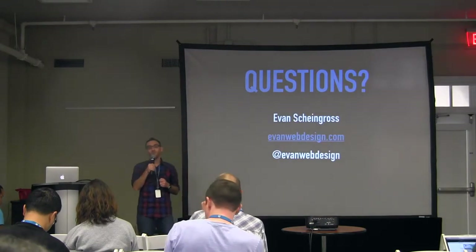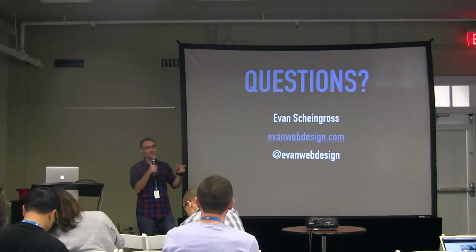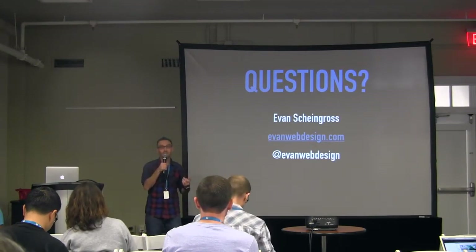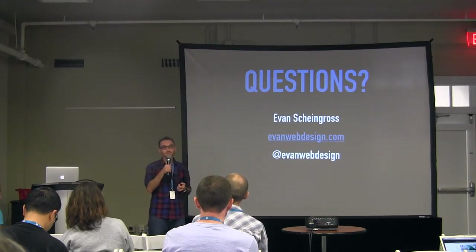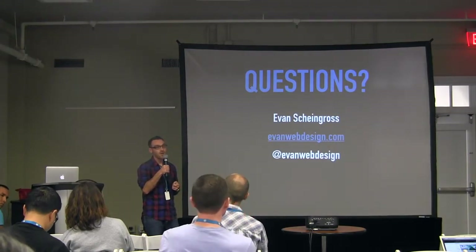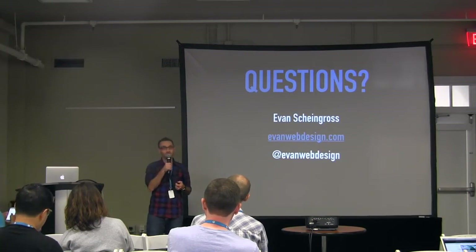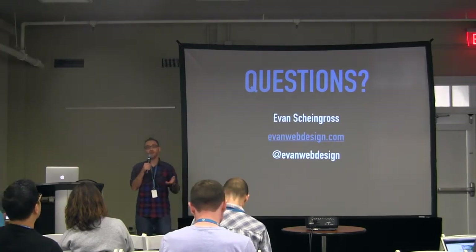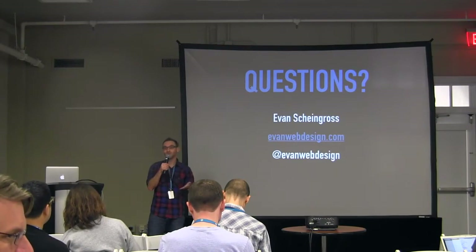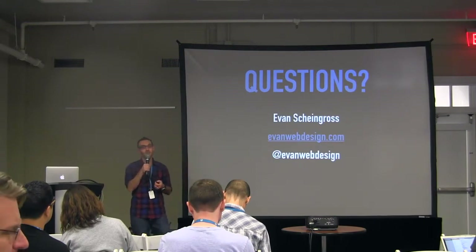Two good questions from the audience: what are my recommendations for fast web hosts, and what are my recommendations for CDNs? Out of respect to the sponsors involved, if you see me after the talk I'll give you my personal recommendations and I'd be happy to. Also, a question about a plugin called P3 that identifies which plugins on your website are slowing it down — I actually haven't heard of it, but it sounds like a cool tool. Someone confirmed it's a GoDaddy plugin.